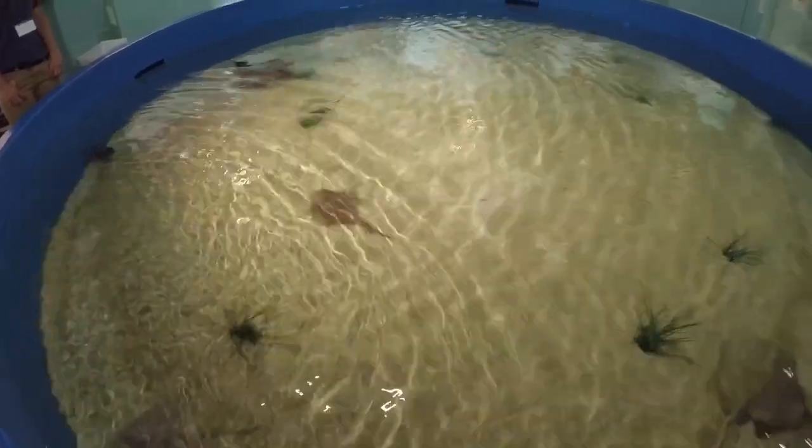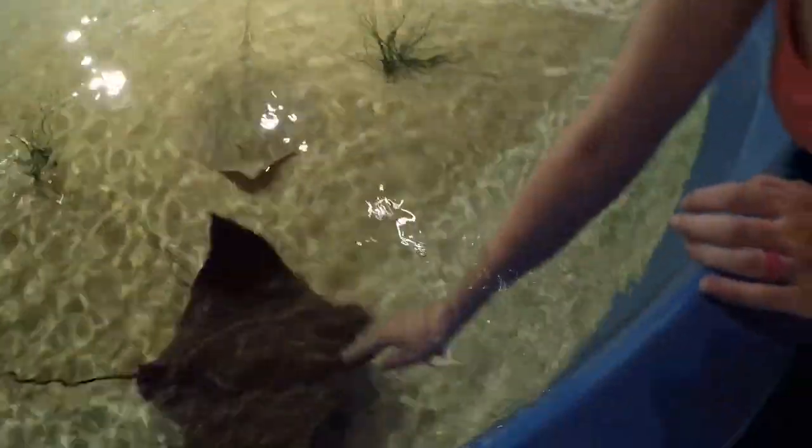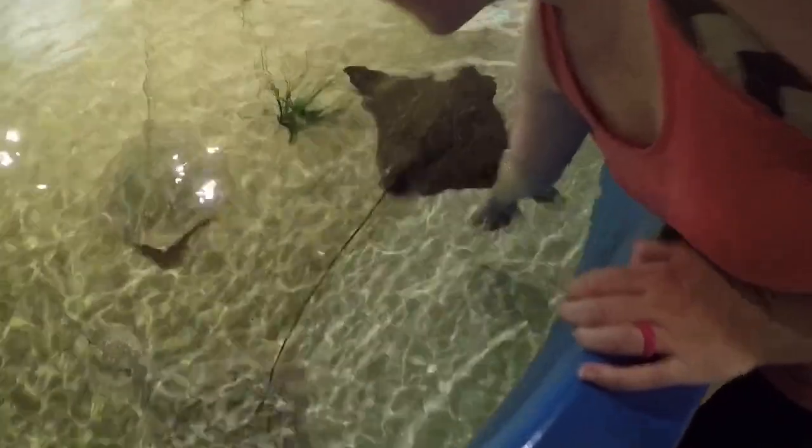Hi little guys. Do you want some cow-nose? Yes. Hello, Mr. Cow-nose. Oh, you're so cow-nose.